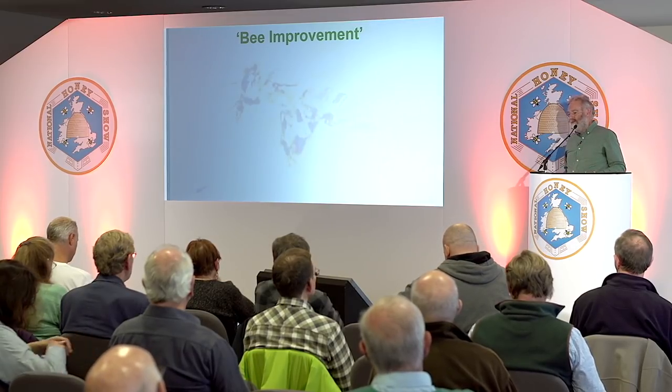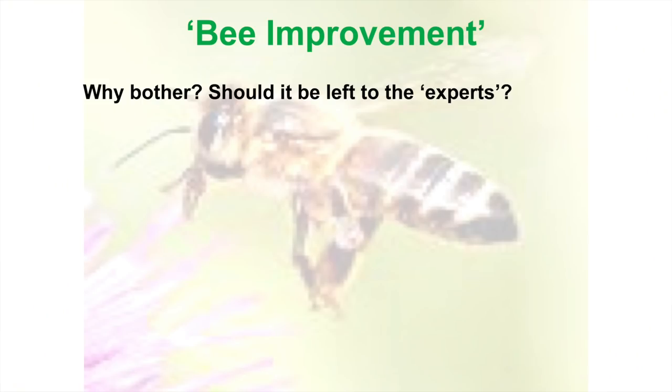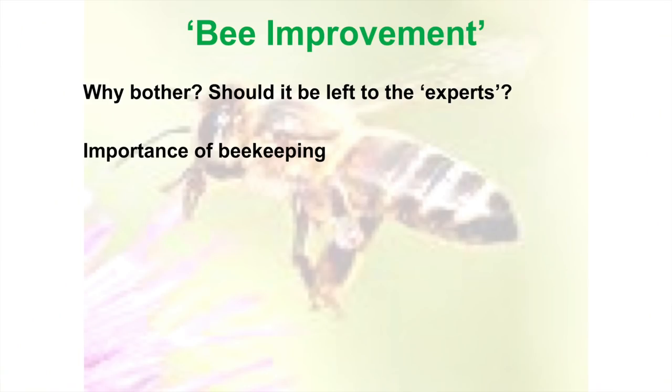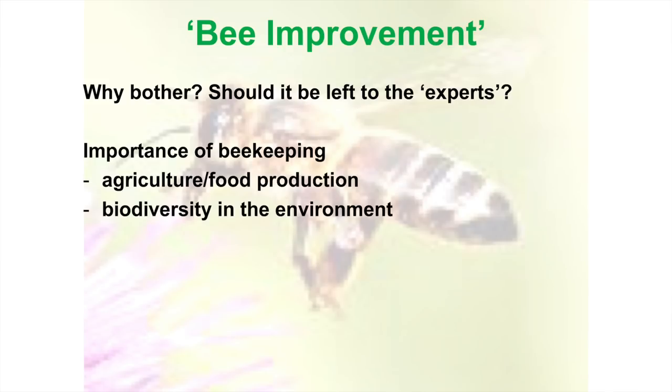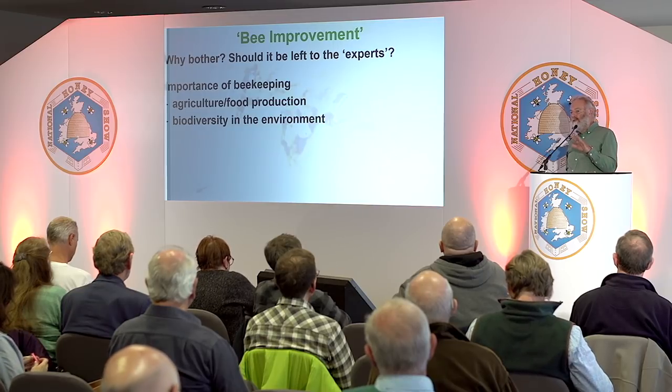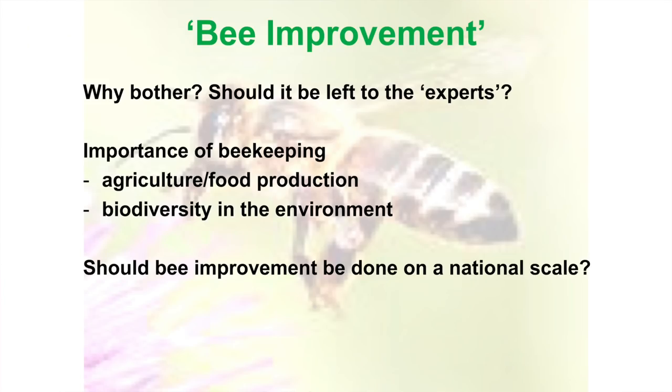There are just a few random ideas here — things to think about. You might say, why bother? Shouldn't we just leave it to the experts? The importance of beekeeping — you all know about that. It's very important for food and agriculture, for the environment, for everything that depends on flowers and plants, right up the food chain. We can't stress enough that beekeepers are doing something really important. And perhaps we should be thinking about bee improvement on a national scale.